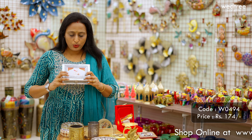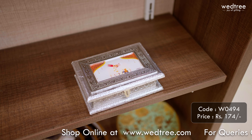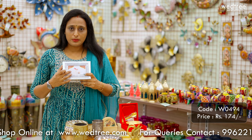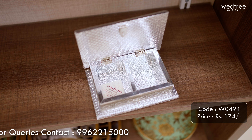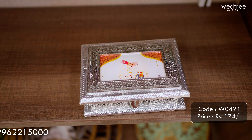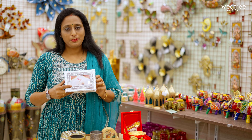Next, I want to show you a photo box that can be customized for different requirements. For example, for an Arangetram ceremony or a dance performance ceremony, we can customize the card with your name and a specific photo. This comes with a silver oxidized finish and two partitions. This particular photo box is priced at ₹174. We also have larger sizes available and it can be customized based on your requirement.